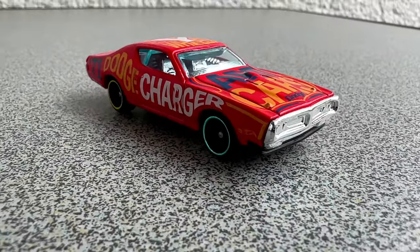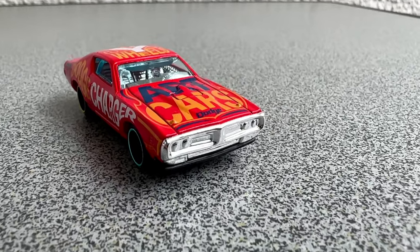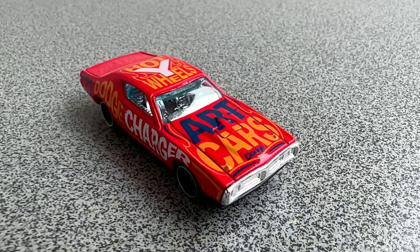But Hot Wheels makes sure the Charger is not forgotten. With so many releases we can be sure there is a place in any Hot Wheels collection.